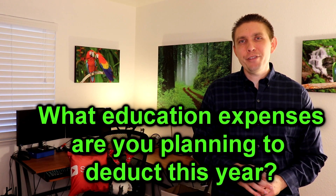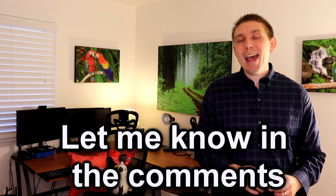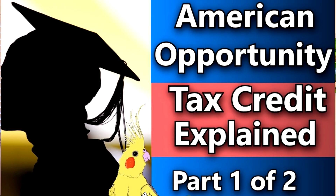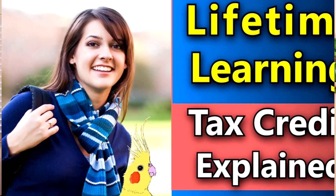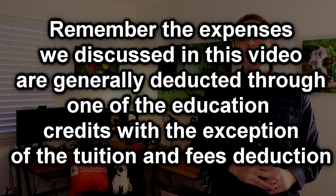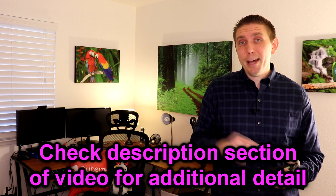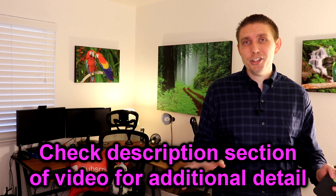This was a quick general overview of what expenses you can deduct and which ones count toward those education credits. I have full videos on the American Opportunity Tax Credit and on the Lifetime Learning Credit — I'll link them right here and in the description below. These deductions are still in play even after the new 2018 tax laws, so check those out and also check out IRS Publication 970, all linked in the description.